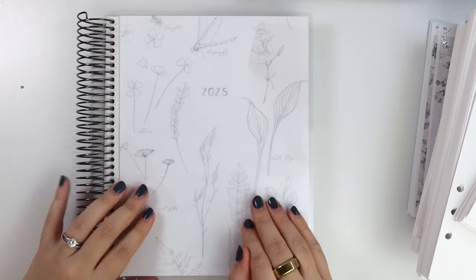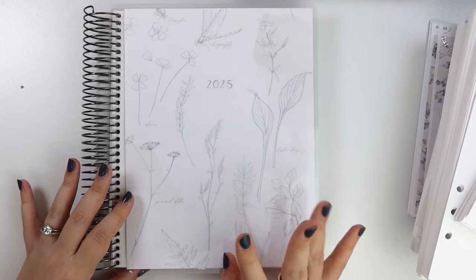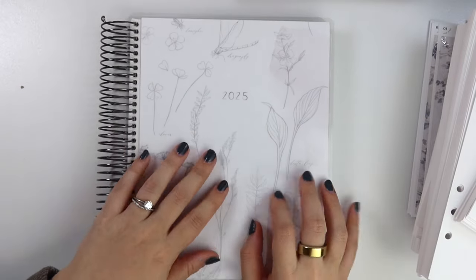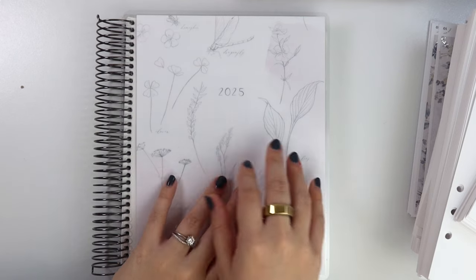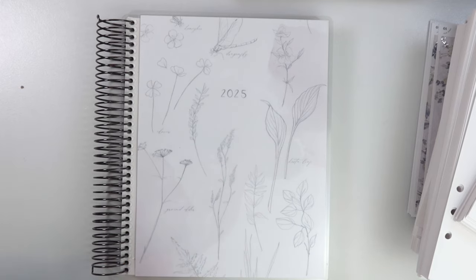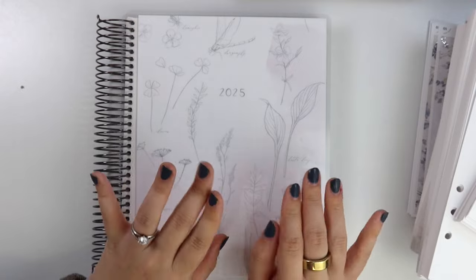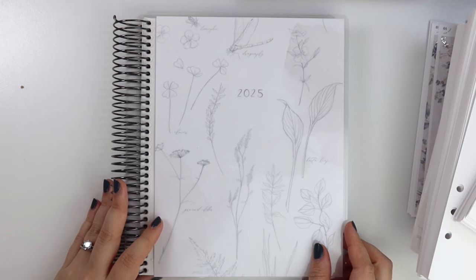Here is one of our new covers — this is the 2025 Floral Sketches. You can see the front here, and this is what the inside looks like in the back. As with all of our covers, they are available a la carte. So if you already started with our July start planner and want this cover for the rest of next year, you can do that. If you like to switch your covers through the seasons, we've got you covered. I have a really cute seasonal city collection going for the covers.